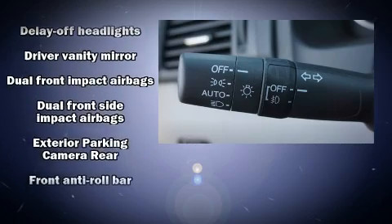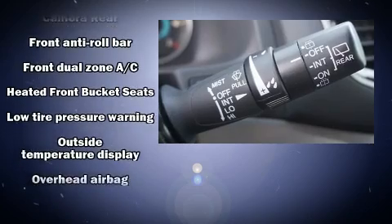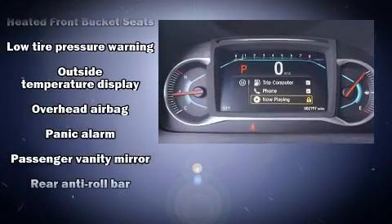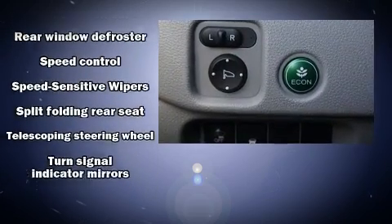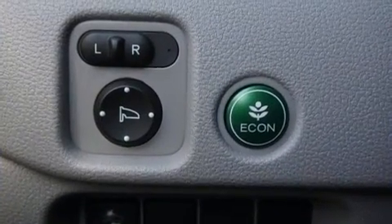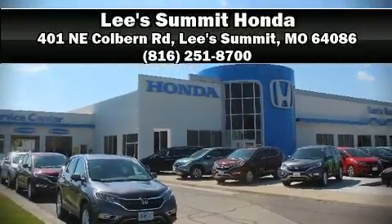Four-wheel disc brakes with ABS are also included. This vehicle has achieved certified pre-owned status by passing Honda's comprehensive certification process, including an exhaustive 150-point inspection. Our sales reps are knowledgeable and professional — we are here to help you.